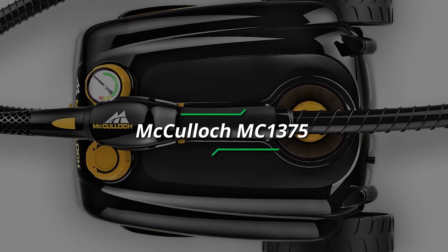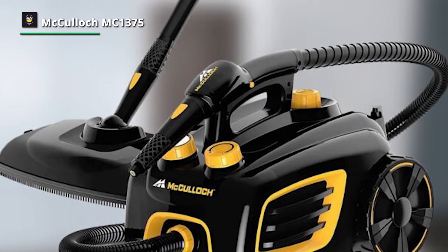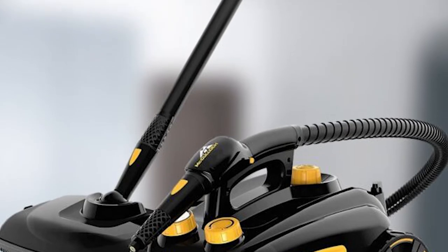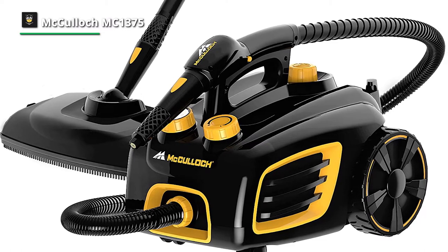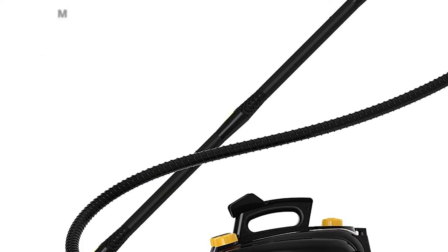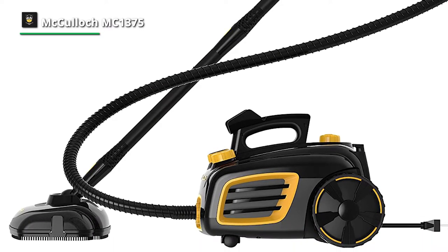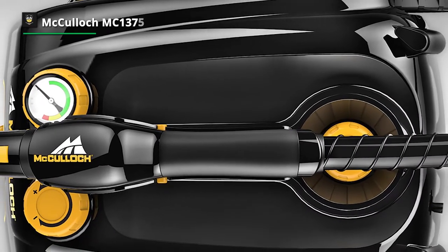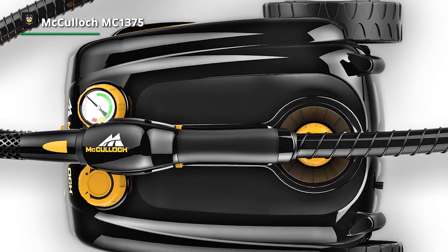Next is the McCulloch MC1375. This canister steam system is a multi-purpose steam cleaner great for cleaning and mopping. Using ordinary water heated to over 200 degrees Fahrenheit, it can effectively and naturally clean a wide variety of surfaces. It ships with 20 versatile accessories and variable steam control for blasting away tough grease and grime. Its 48-ounce water tank heats up in under 12 minutes and provides up to 90 minutes of steam, featuring an extra-long 18-foot power cord and 10-foot steam hose for added maneuverability and reach in hard-to-get places.